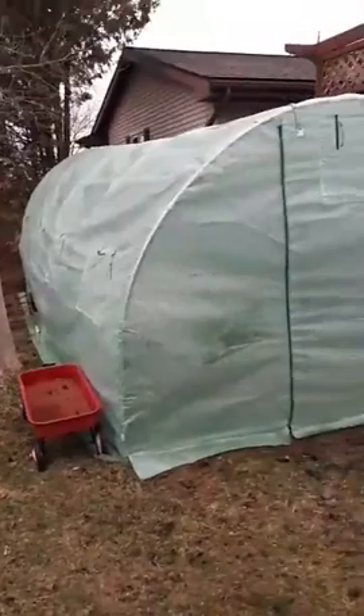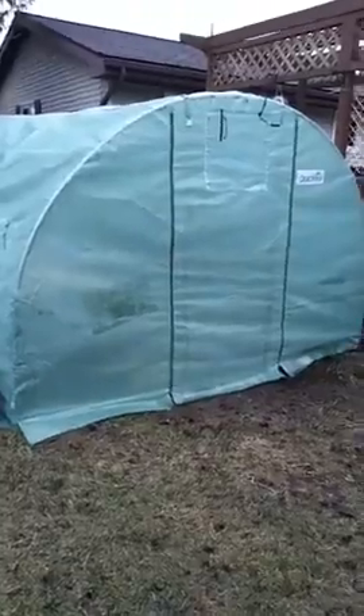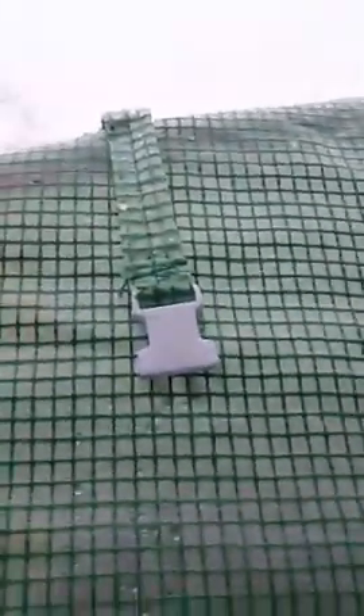We did get our new greenhouse up. It's got doors on both ends which will really help, and four ventilation windows on each side. It is 10 by 20 feet by seven feet high and we paid about $170 online for it. What I like about it is it's got snaps to hold the windows — no more tying those ridiculous things to keep the window up. Just a quick snap on both and it's done.